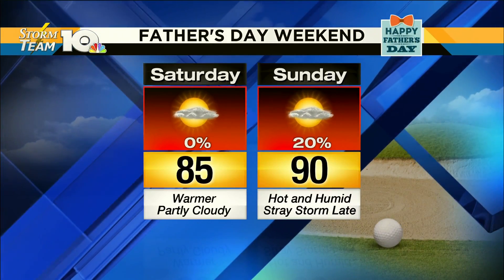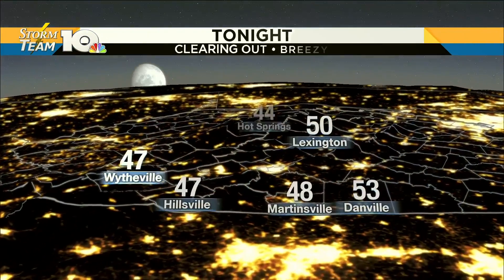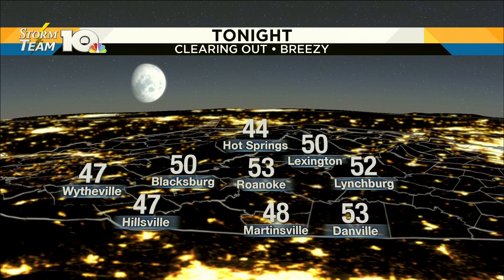Just a stray storm is possible on Father's Day, but most of us are dry. That's just with the heating of the day. Most are going to stay dry for the entirety of the weekend. If you're planning on getting things started early on Friday, that's looking great as well.